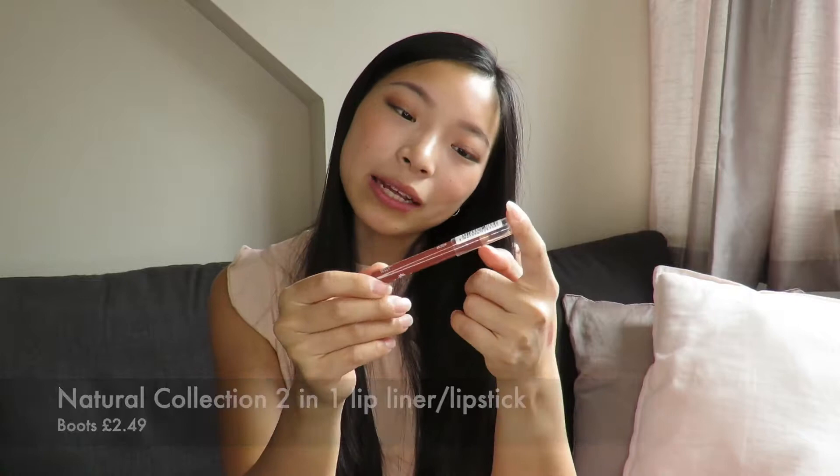I also picked up two products I've never tried from Natural Collection. The first one is this two-in-one lipstick liner in the shade Barely There — it's a nice neutral color, as you can see from the hand swatch. It's a really great handbag size so I can pop it in my bag and take it around. The formula feels really creamy. I'm not expecting it to be really long-lasting but sometimes you just need a quick lipstick — it might be a star product, who knows!